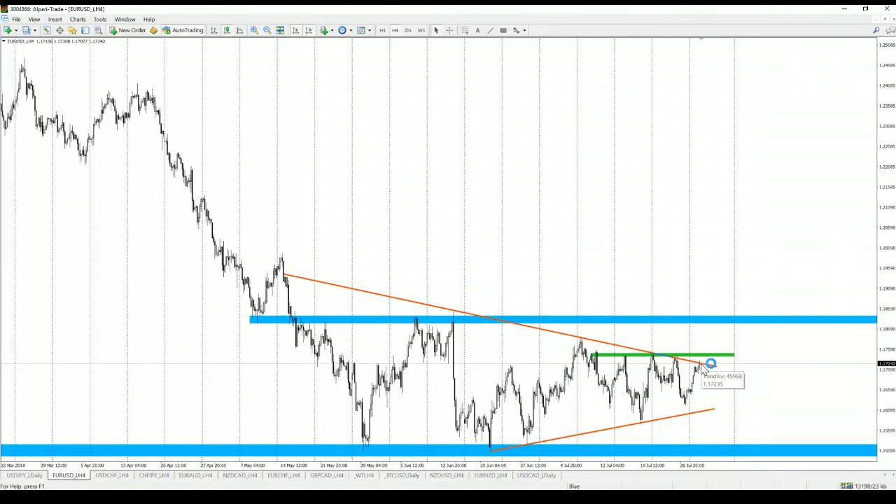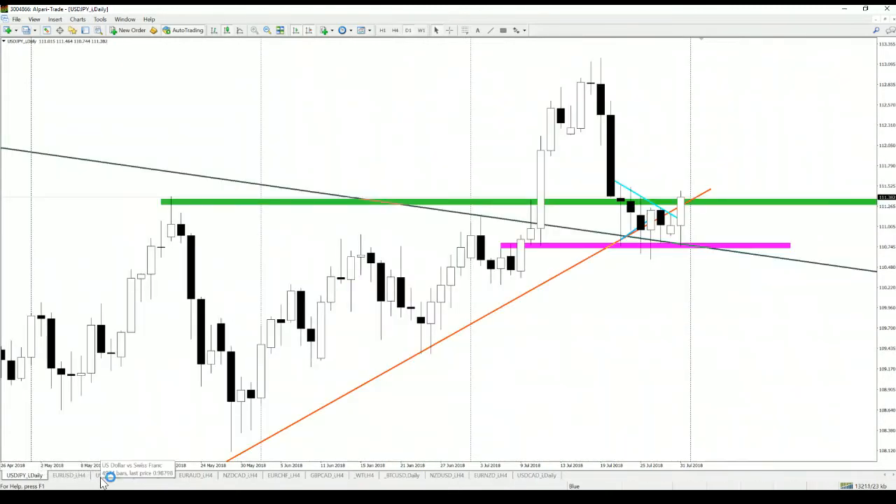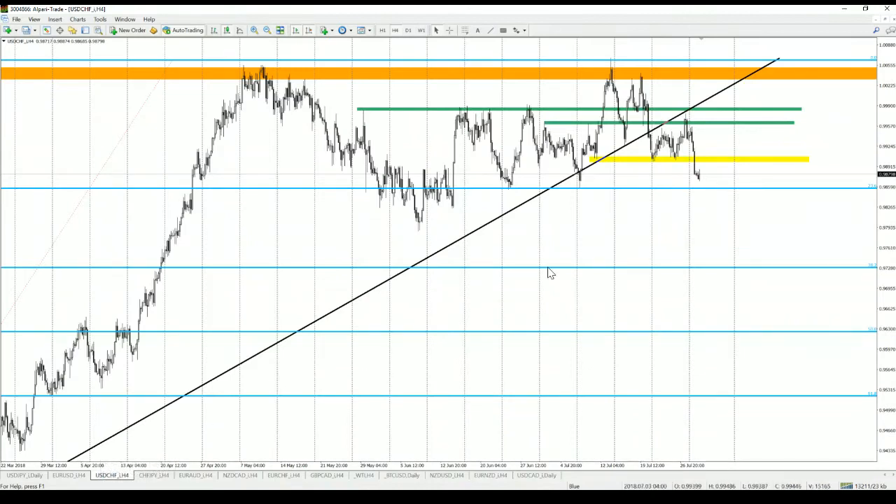Why don't we have a sell signal here? Because the price is not creating bearish price action. If you get a shooting star, for example, on the upper line of this symmetric triangle, yes, that will be a buy signal for the dollar and a sell signal for the euro, which would align with the USD/JPY setup.